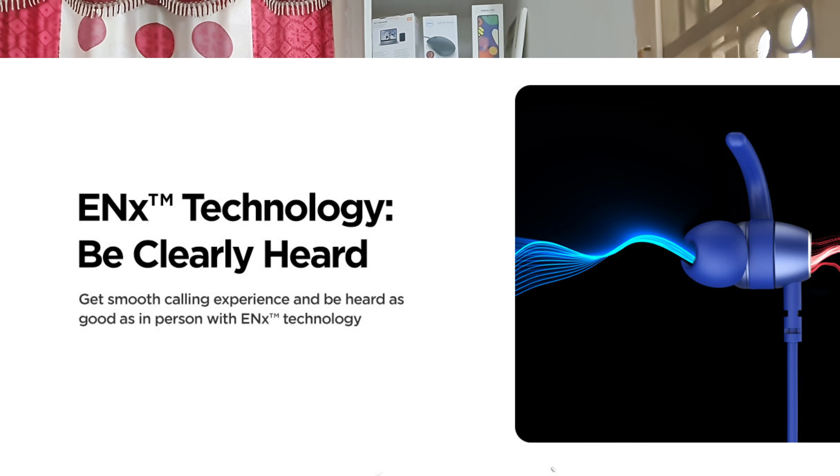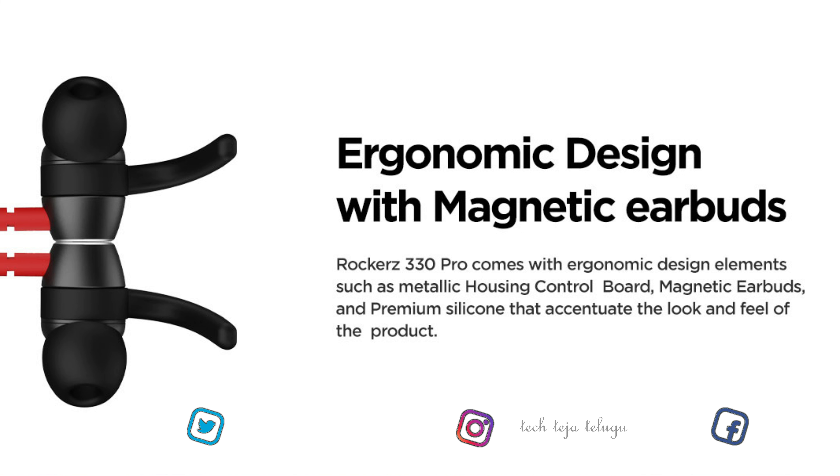And the next one is the Boat Rockers 330. It has ANC technology — active noise cancellation. There is crystal bionic sound and a lot of crystal clear, uninterrupted voice. When you use it, there is minimal sound interruption. There are large drivers, and it also has active noise cancellation with a little faster charge — ASAP fast charging.